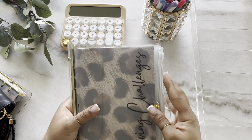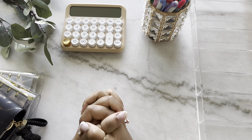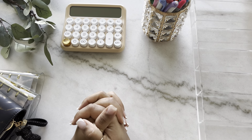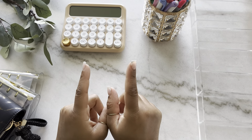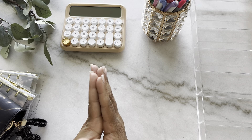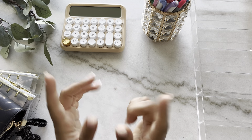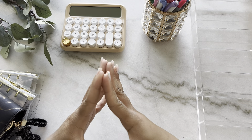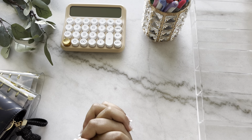That wraps it up for this binder and that wraps it up for this cash stuffing! If you stayed to the end, thank you so much for watching. That's all for this week's cash stuffing — I will see you all next week. Stay tuned and make sure you're subscribed with your notifications on, because in the next video I will be announcing the giveaway for the bill binder and I'll give you guys a closer look at that bill binder. I'll see you next time, bye!